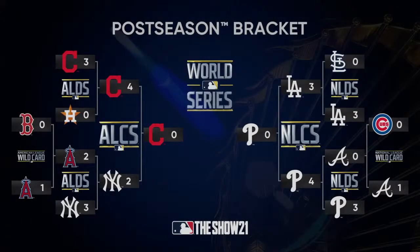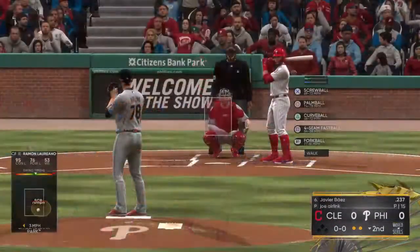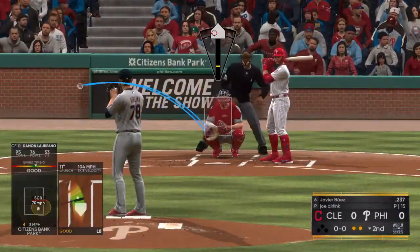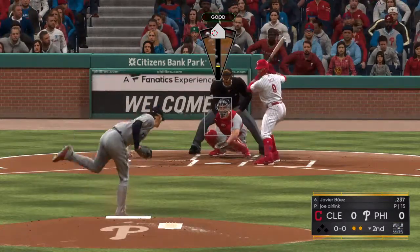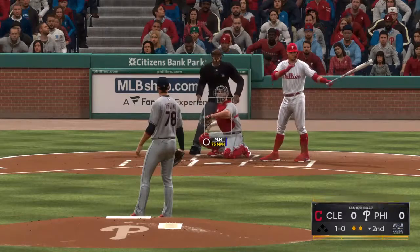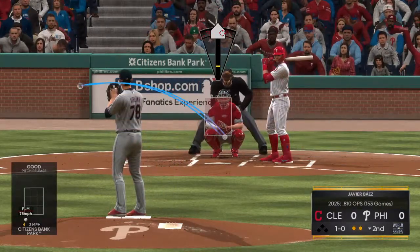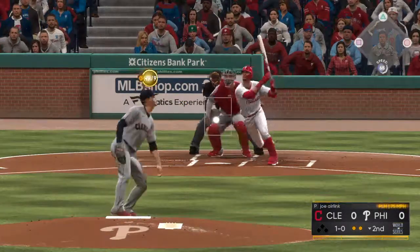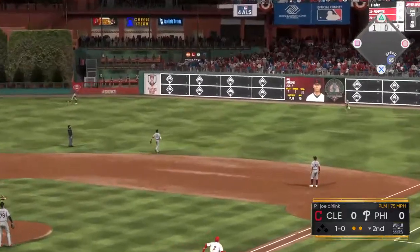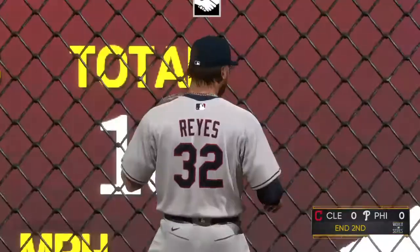And with two away here in game one of the World Series, let's give you a little refresher course of the roads these two teams took to get where they are tonight. Here's the first pitch to Win Hagner. Hagner is in with two away as he takes ball one. Hit the other way out toward right field. Right fielder giving chase. He gets there to make the play.